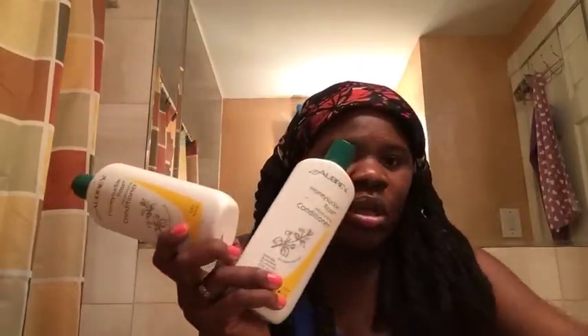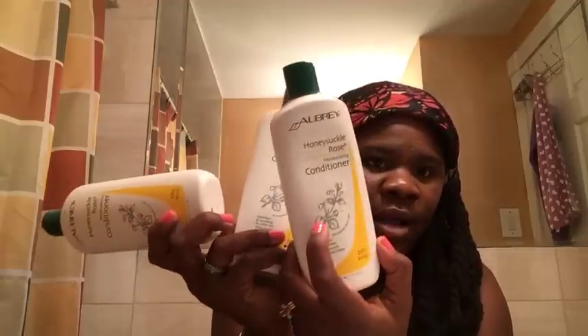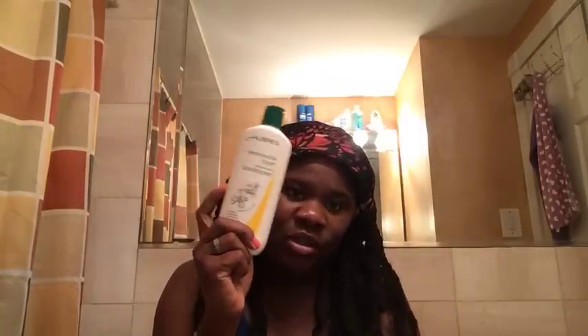I also have three of these — this is the Honeysuckle Rose by Oribe Organics. These are amazing as well. I mainly used these when I first big chopped, when I shaved all my hair off, and I also use these to do deep treatments for my kids' hair in the summertime. I probably won't repurchase these because I found the Alok Naturals, which replaced them.